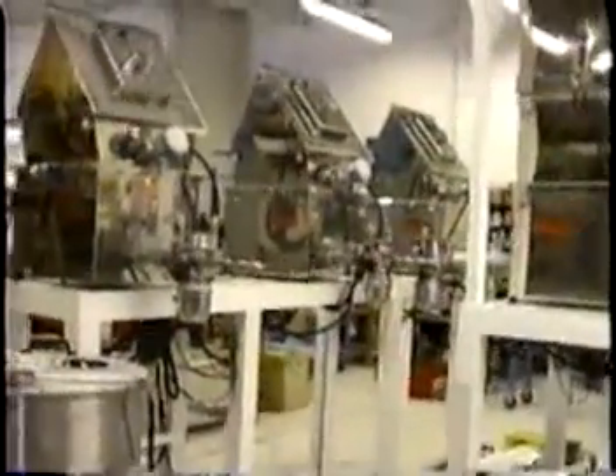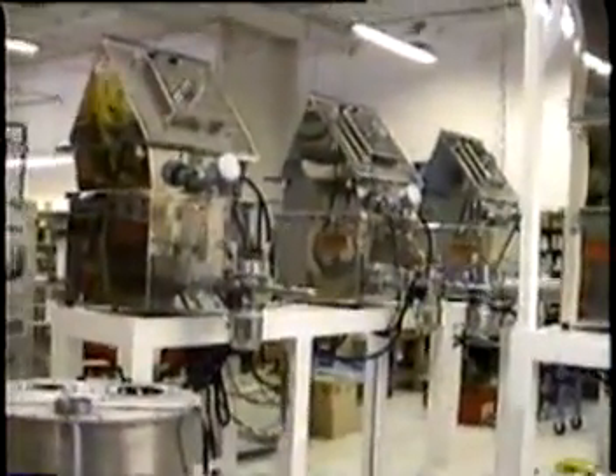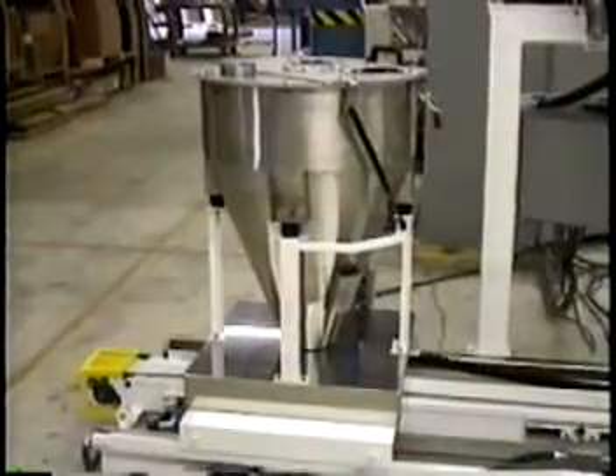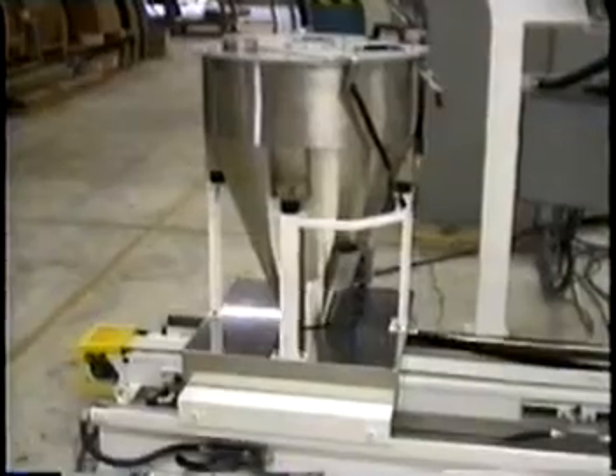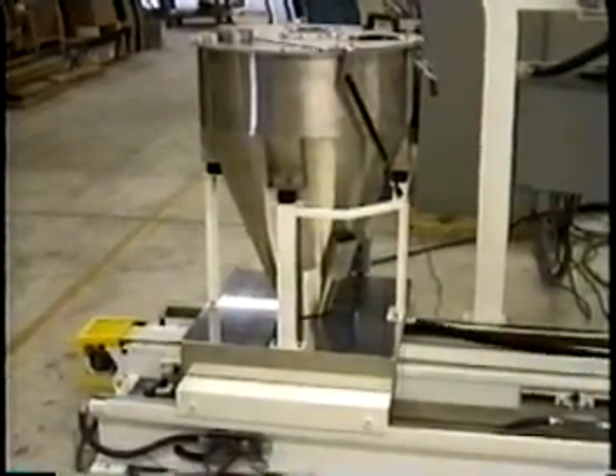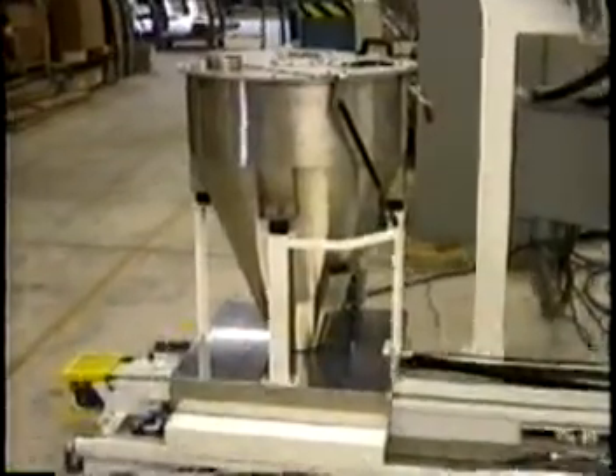This test was witnessed by the customer and customer personnel were trained. As you can see, wires and tubing are not neat and cut to length. It is difficult, due to secrecy agreements, to video equipment in a customer's facility. As a result, we have chosen to provide this video filmed in our plant.